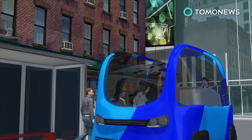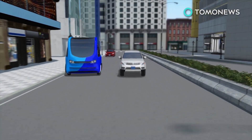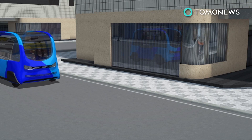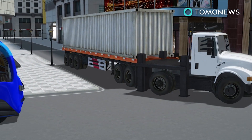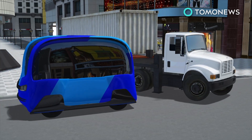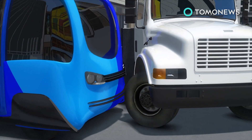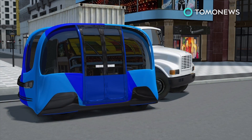The driverless shuttle is designed to communicate with traffic signals and share the road with other vehicles while stopping for pedestrians. The shuttle was minding its own business around 12:07 p.m. on Wednesday when it sensed a truck was attempting to back up, so it came to a stop. The truck kept backing up until it gave the shuttle a little love tap, and the truck driver ended up getting a ticket for illegal backing.